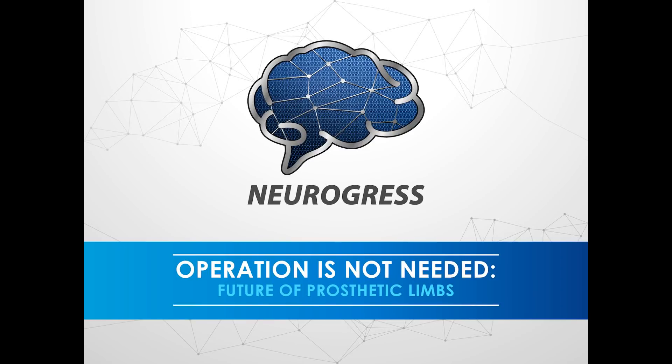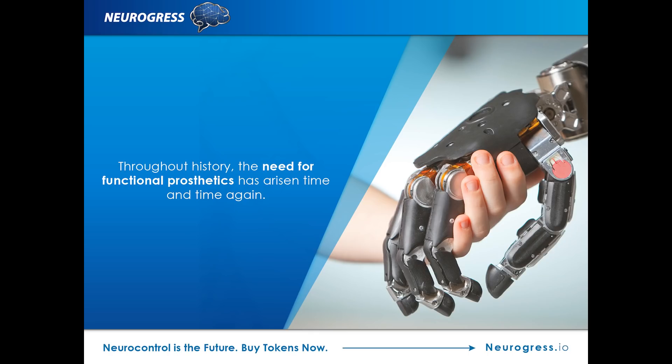Neurogress presents: Operation is not needed — The Future of Prosthetic Limbs. Archaeologists have unearthed a curved wooden toe that was attached to a piece of leather. This is our oldest example of prosthesis, as far as we know, and we believe it was used 3,000 years ago in Egypt.